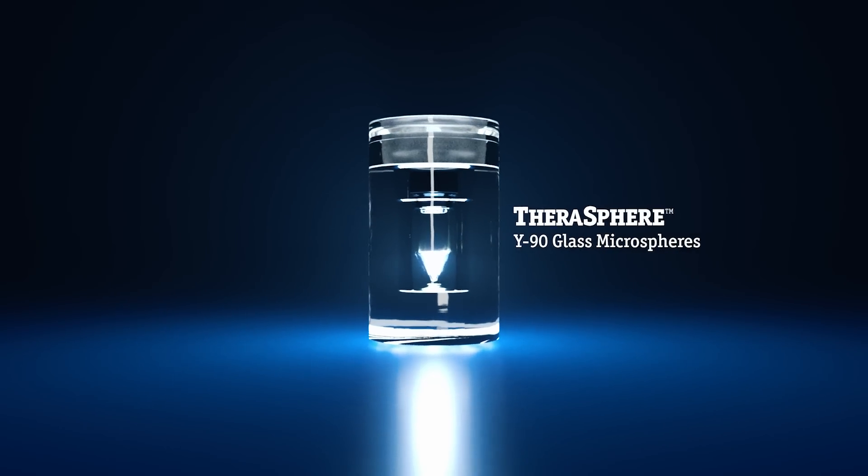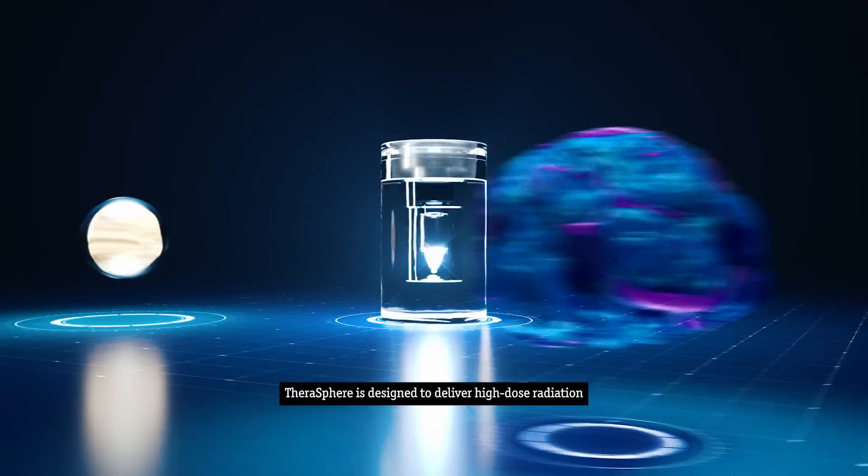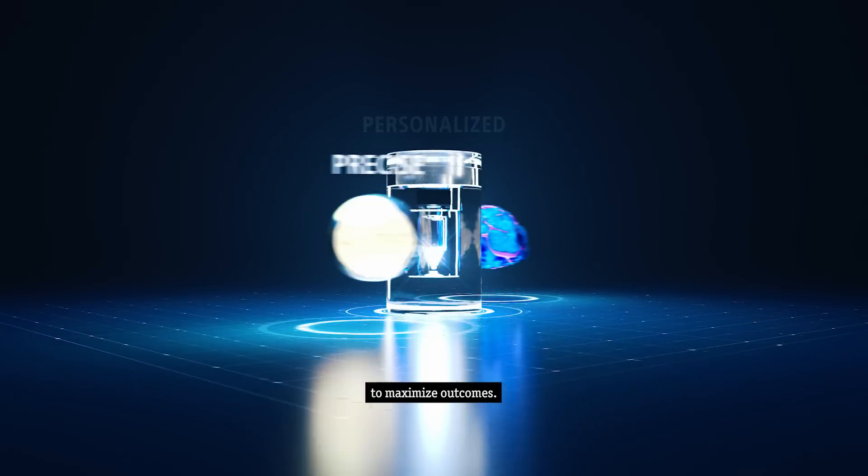Welcome to Therosphere. From development to deployment, Therosphere is designed to deliver high-dose radiation directly to the tumor to maximize outcomes.